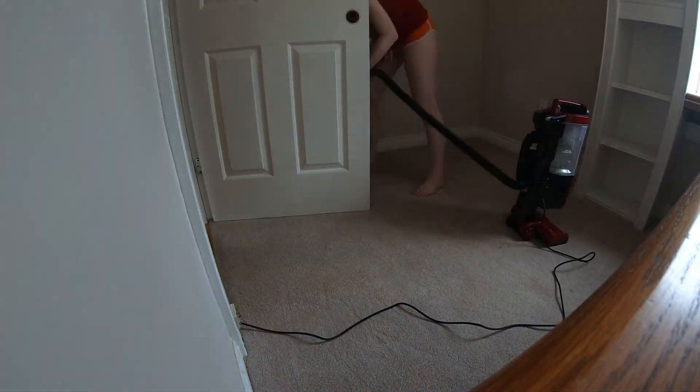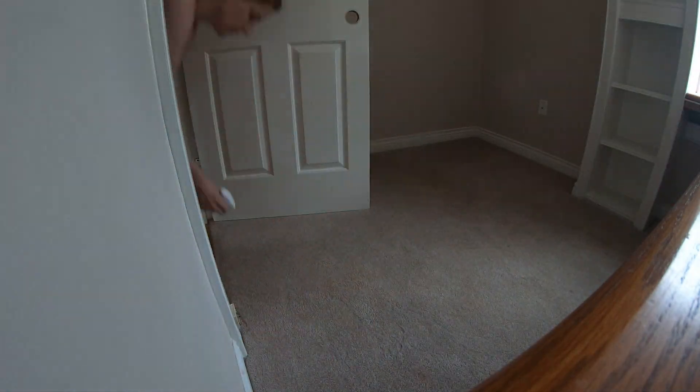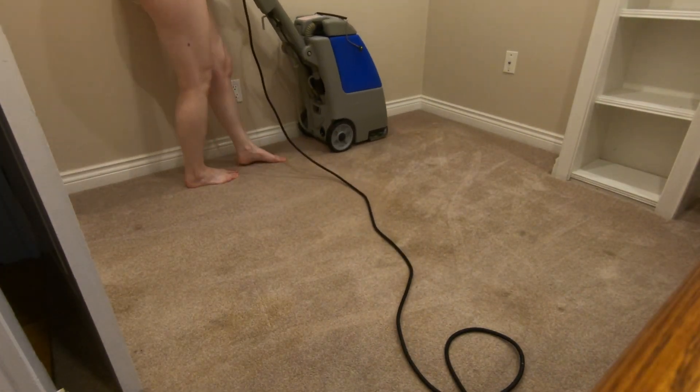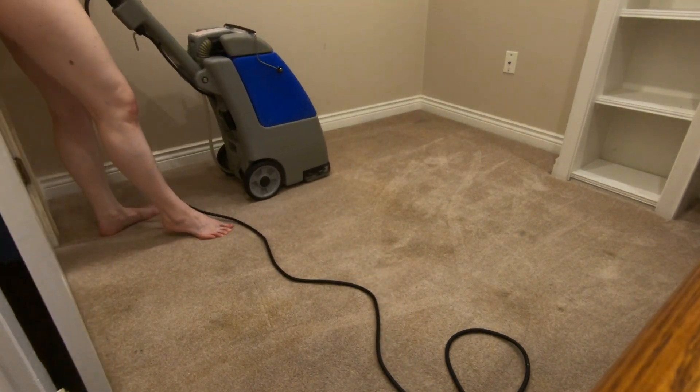One of the very first things we did in Lenore was clean all of the carpets. There's only carpets in three rooms: what's going to be a walk-in closet, the sitting room, and the master bedroom. This included vacuuming them first, then going through with an industrial steam cleaner.